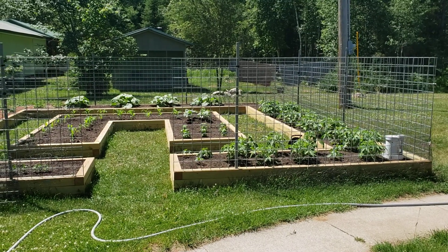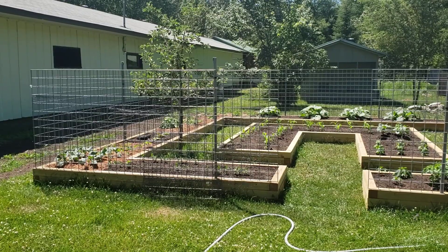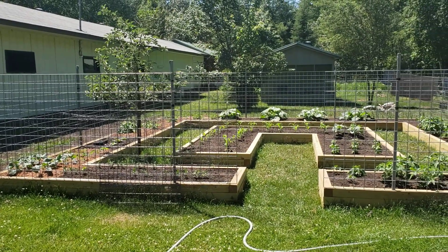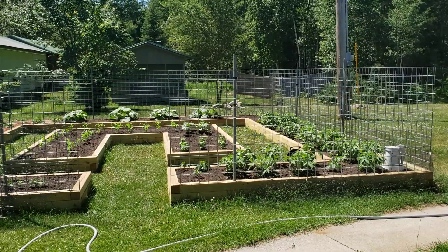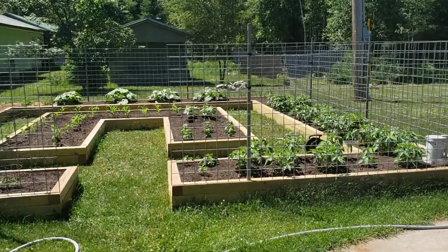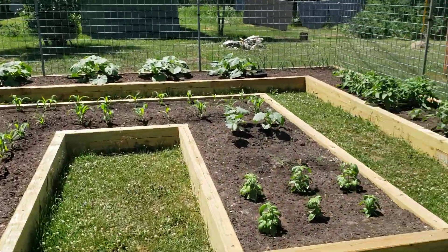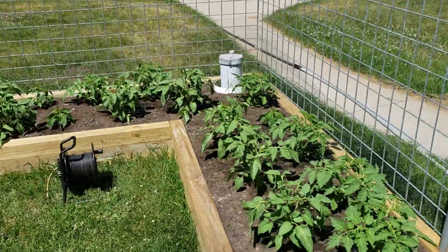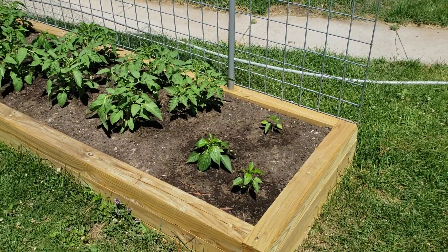This is the second video of the progress of the garden and we'll just take a quick tour. It's July 2nd, 2020, and it's very warm today — probably a high of around 90.